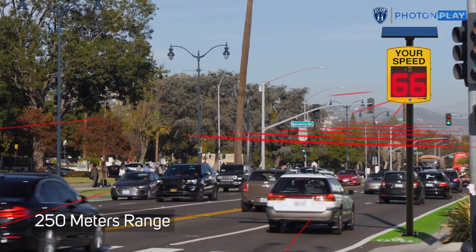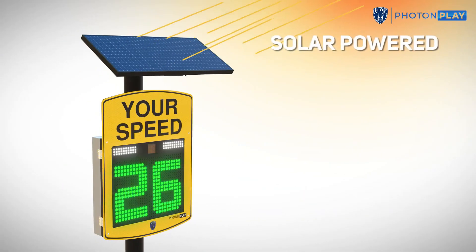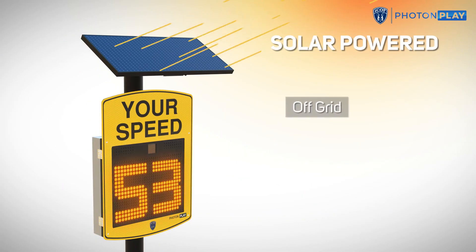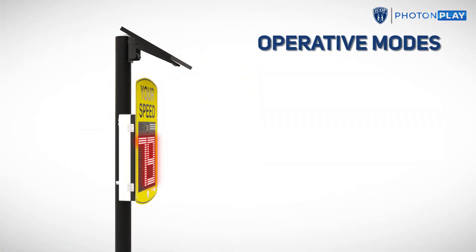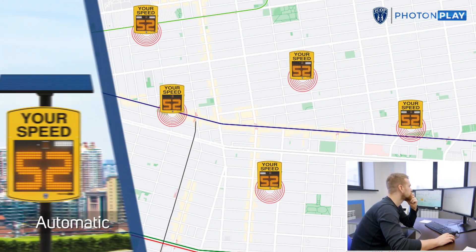Green numbers mean you're driving at a safe speed, while yellow or red numbers tell you to slow down. Powered by solar panels, the top-of-the-line ICOP 1-1800M model has a large display measuring 485 by 396 millimeters, visible from as far as 550 meters away.